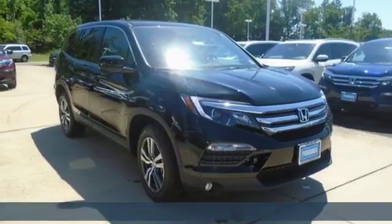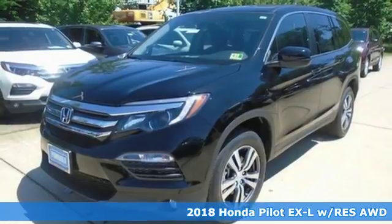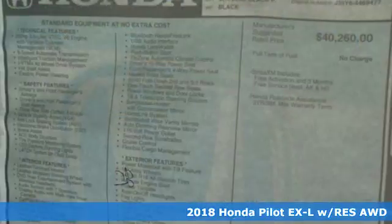Here's a 2018 Honda Pilot. Every Honda is designed with the driver in mind. It's well equipped with features you need.